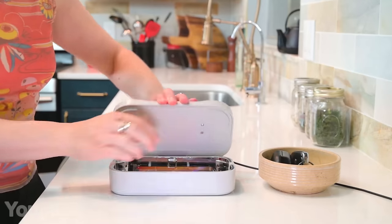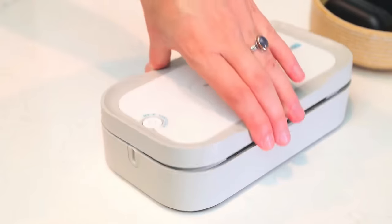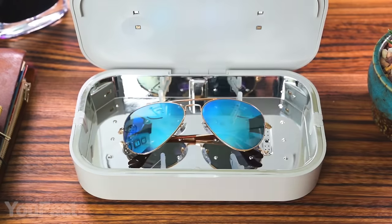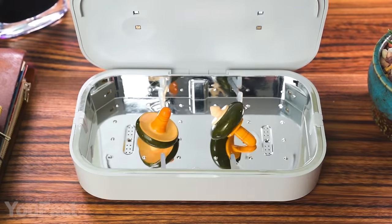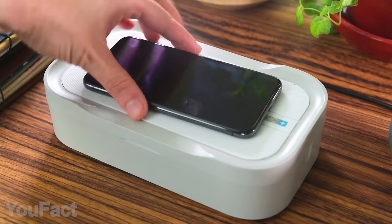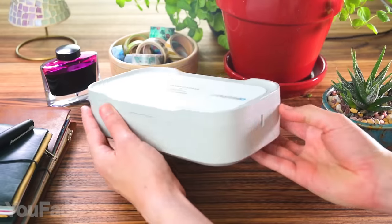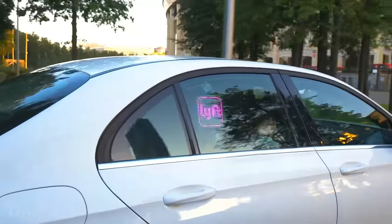Most importantly, this thing features eight UVC LEDs that sanitize your phone from all sides — all germs and bacteria are eliminated in just five minutes. You might also put other items in there: your mask, keys, or earbuds. On top of that, this thing doubles as a wireless charger, compatible with any Qi-enabled phone. Charging and cleaning — a perfect combo.